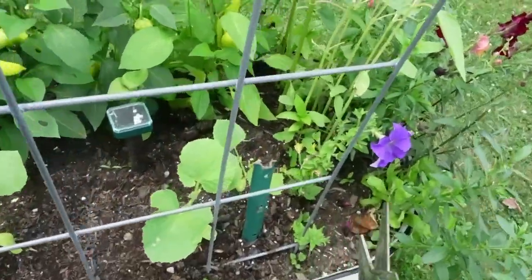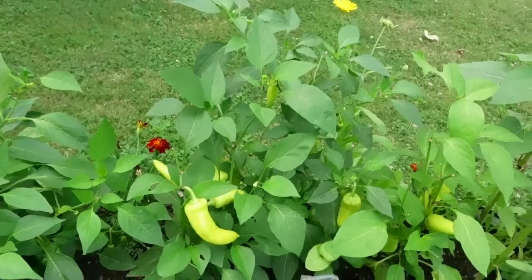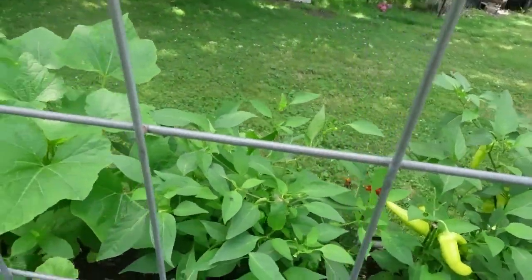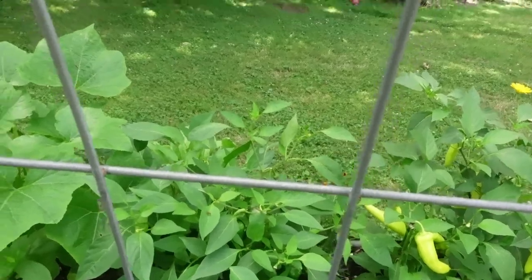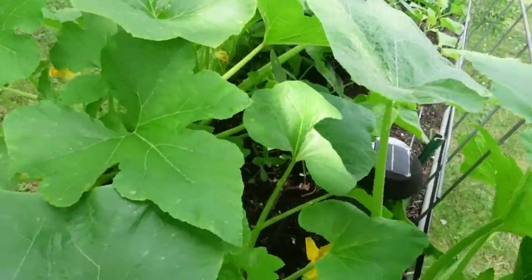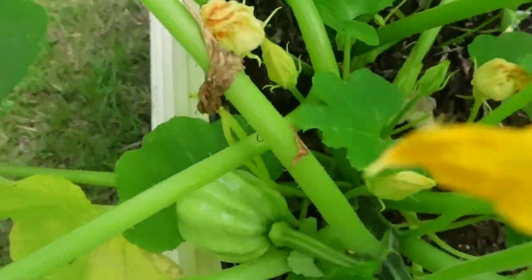Over here I planted the kajari melon and so far the groundhog has left them alone. I'm going to go ahead and harvest all of those - I was thinking they'd get bigger. The detill hot pepper - I've got to look that up to see if it goes to red. And the acorn squash in here - this one's going to be a nice size.